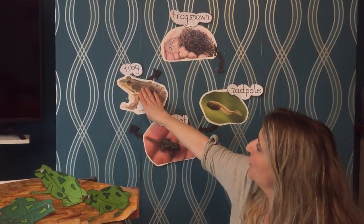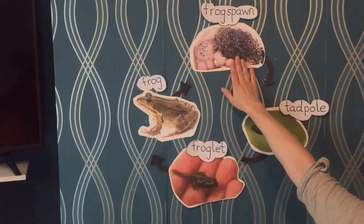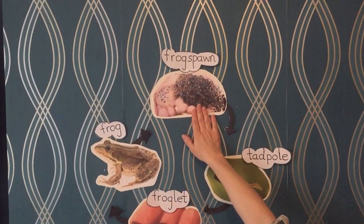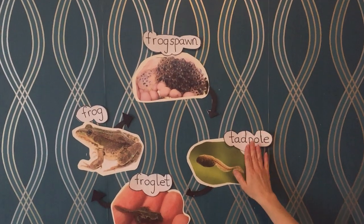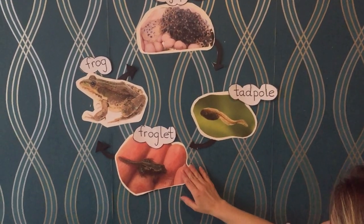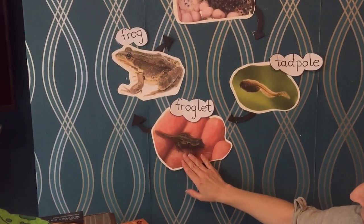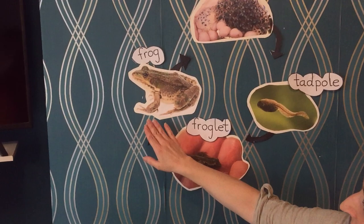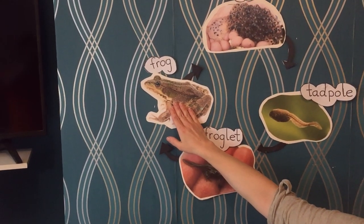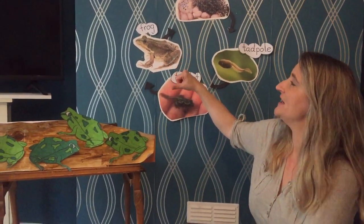So for example say this is the mummy frog. She lays all her frog spawn. Out of the frog spawn hatches the tadpoles, which then become froglets, and then the froglets eventually turn into frogs. Now shall we have a look at each picture a little bit closer and see what we notice?